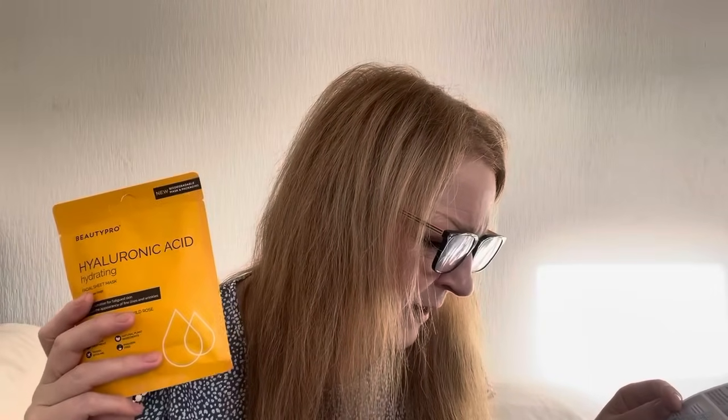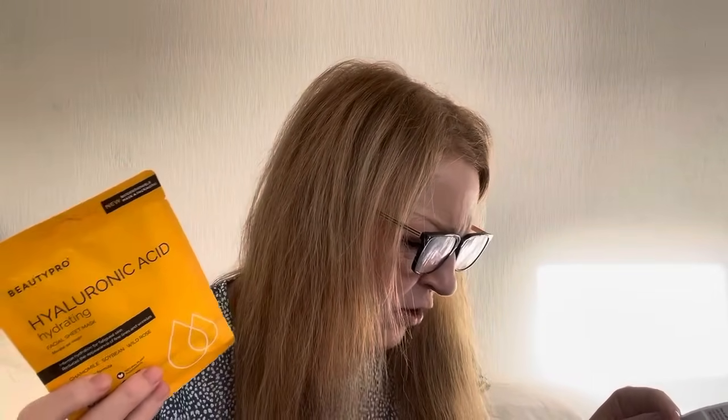Next up we've got a BeautyPro face mask — not that I'm short of a face mask or two! It's a hyaluronic acid hydrating facial sheet mask with chamomile, soybean, and wild rose. More rose! If you don't like rose you're going to hate this box. Recommended retail price six pounds. You put it on, leave it 15 to 20 minutes, then take it off and rub in whatever serum is left. I do like BeautyPro face masks — I think they're lovely, so really happy with that one.